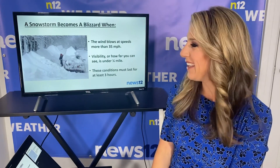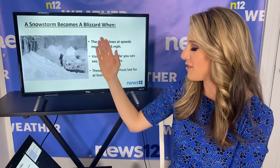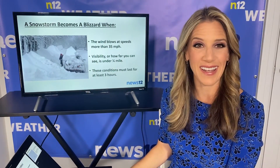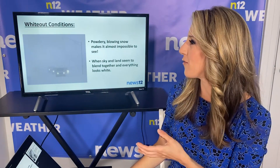And then after the blizzard, look at this — you have these big snow drifts, big piles up on the side of the street and on top of cars as well. It's fun to play in, but it is a pain in the neck to clean up, and it can take days to clean up after a blizzard.